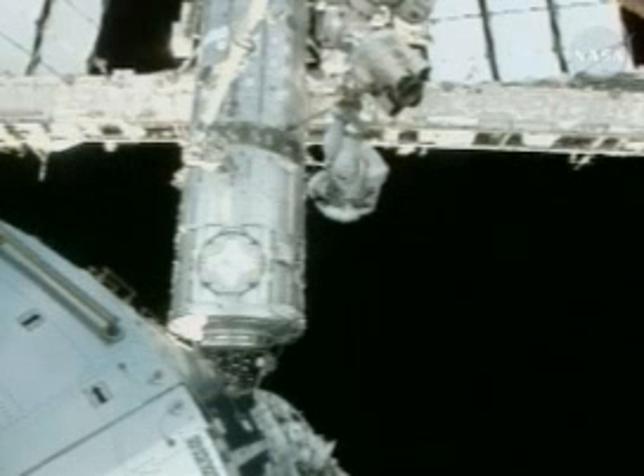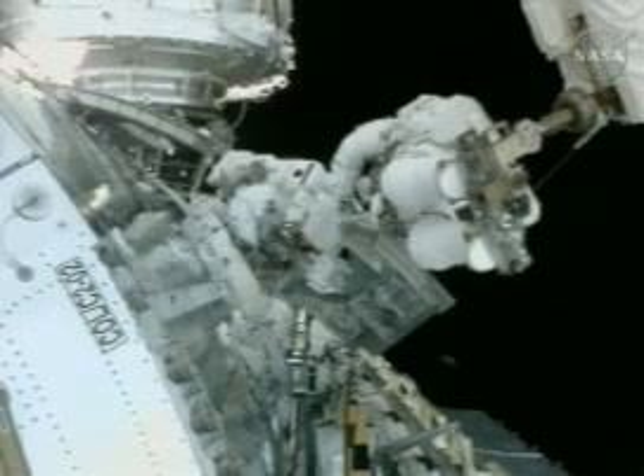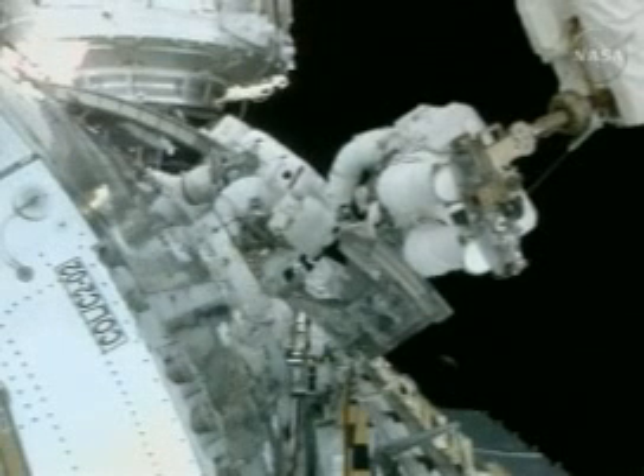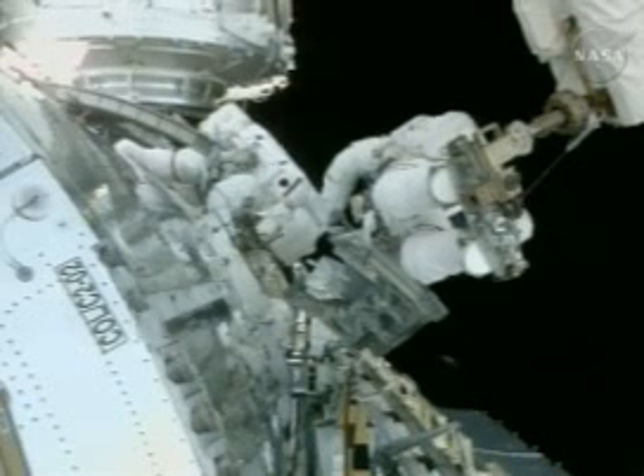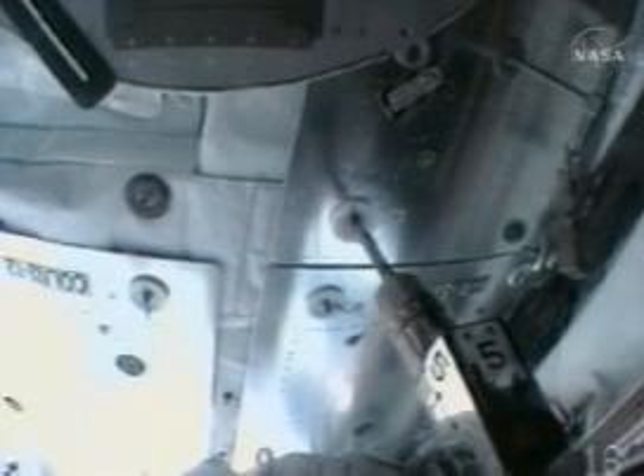It's a massive 23 feet long and weighs around 14 tonnes. The astronauts shouted and cheered when the lab reached its destination, and it was hailed as a great day for Europe. Additional work on the exterior will be performed during a second spacewalk tomorrow and a third hosted on Friday.